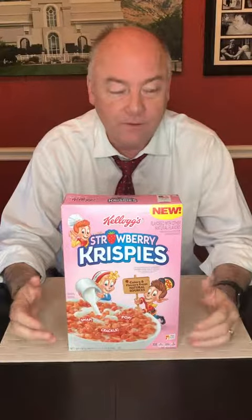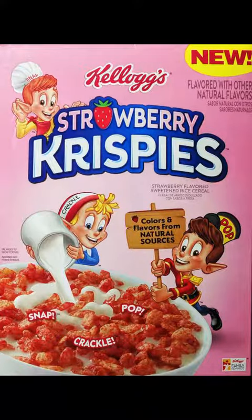Today is Day 3 of Cereal Week, and today we have a really cool cereal that was just released at the very tail end of 2018, the beginning of 2019, and that's Strawberry Krispies.